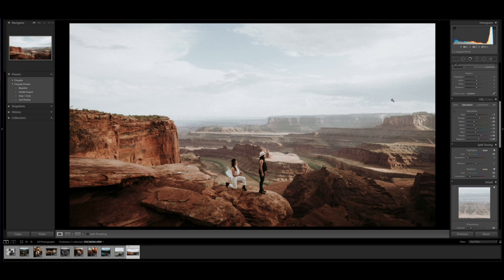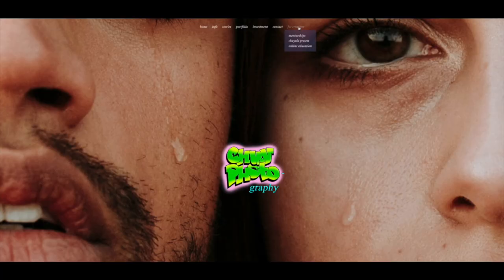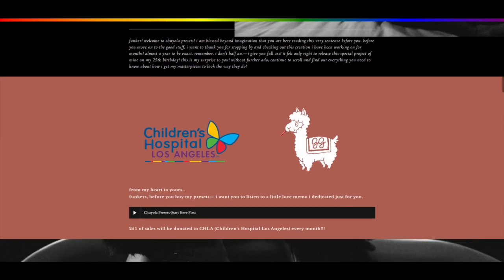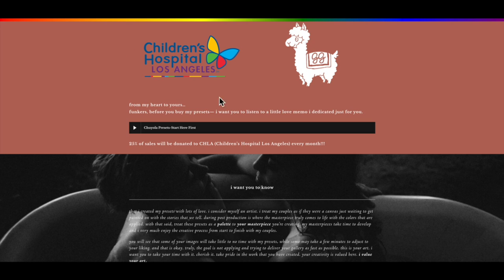Head over to the For Creatives tab on my site and you'll see Chiola presets there — click on that and it'll take you to the preset page: the Chiola 'Color Outside the Lines' preset pack. A portion of all preset sales goes to Children's Hospital LA. You can listen to why I do this and why the name 'Giselle Grace' means so much to me. There's a little editing timelapse and if you hover the crayon over the images you can see them change — we edited this one, and the one in Hawaii, and others too.